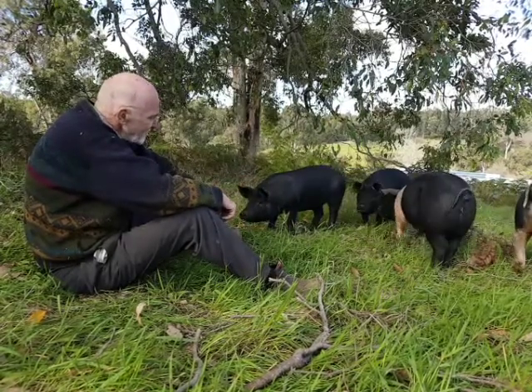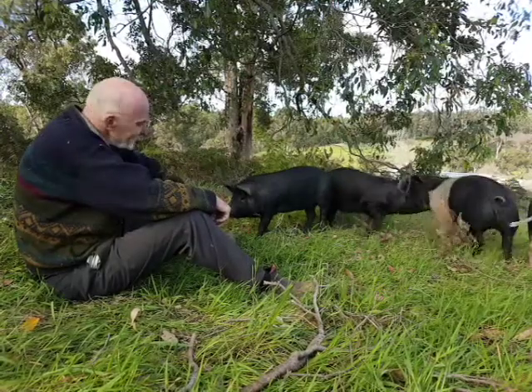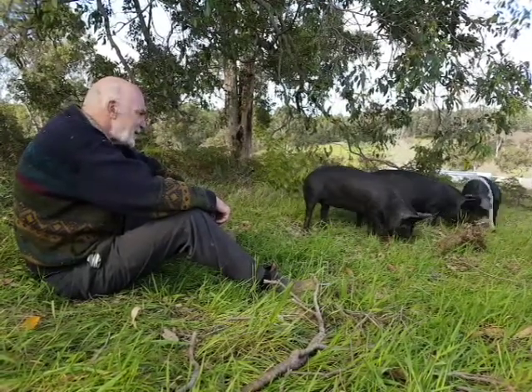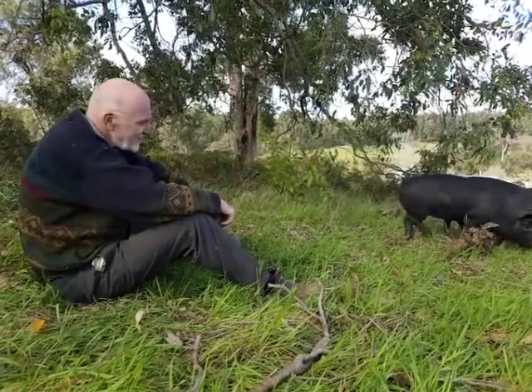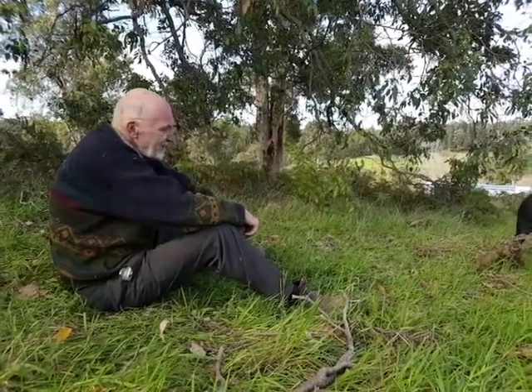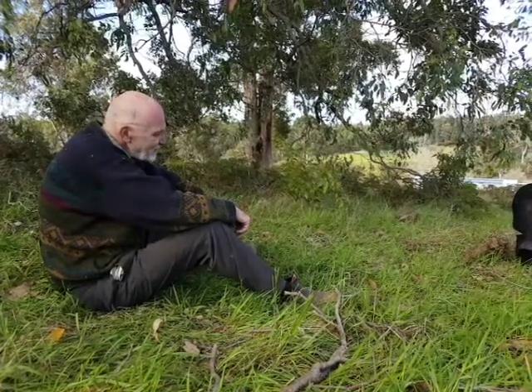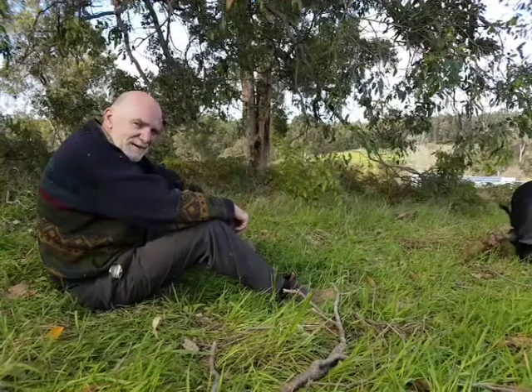They're with us for around three months. They start as little piglets and then they move on when they're about 50 kilos in size. So these pigs have still got a lot of growing to do. They're friendly, as you can tell.